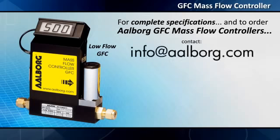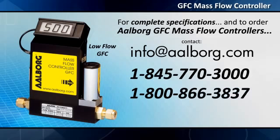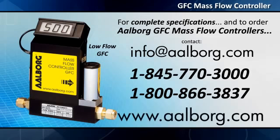For complete specifications and to order Alborg GFC mass flow controllers, contact info@alborg.com or call 1-845-770-3000, or 1-800-866-3837 toll-free in the US and Canada. To select, configure and purchase flow meters online, please visit www.alborg.com.